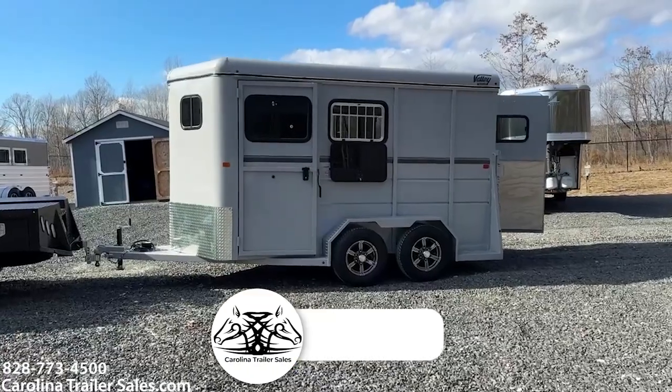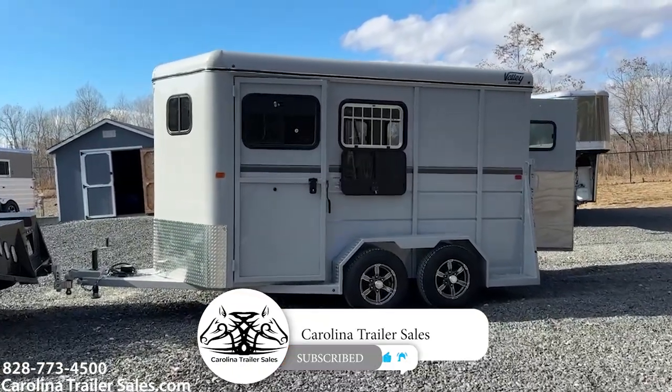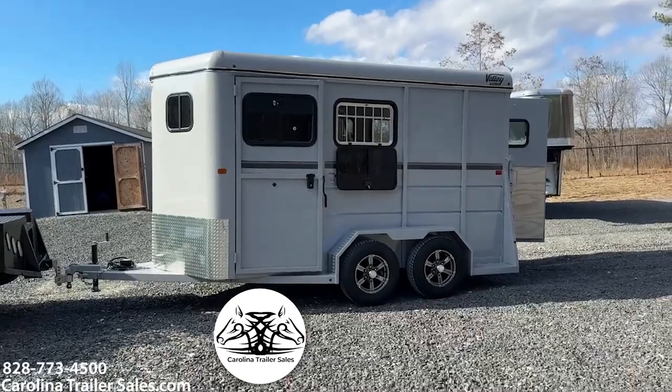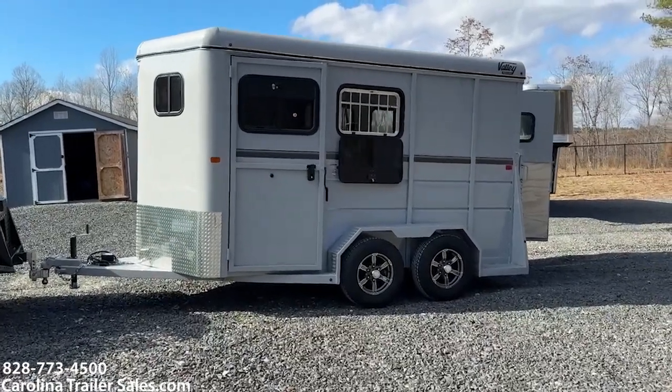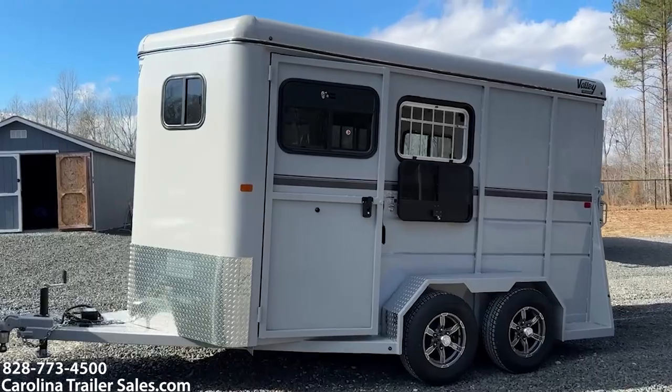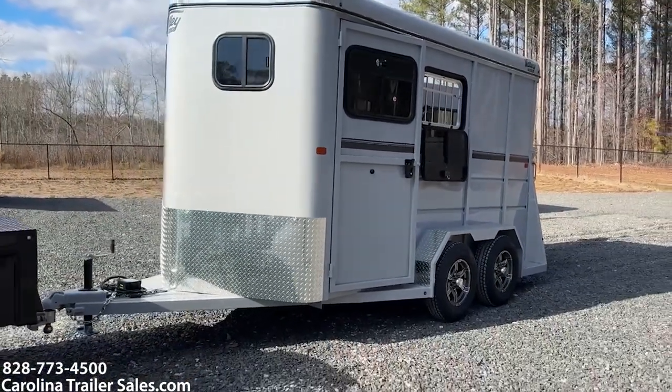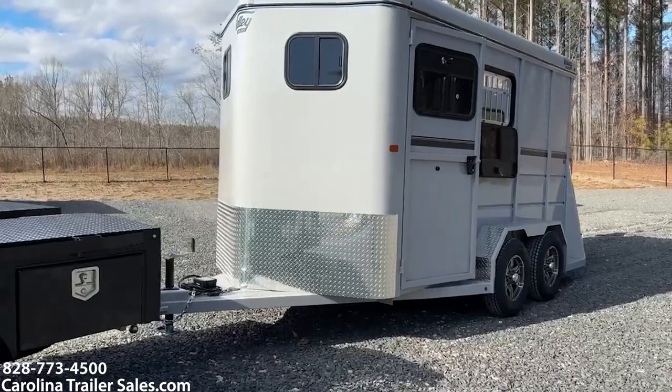This is another New Valley 2024 2-horse slant load bumper pull. This trailer is 7'6" tall, 6'8" wide. It is steel. Empty weight on this trailer is around 2,900, so it's not very heavy. You can pull it with a light-duty truck, no problem.